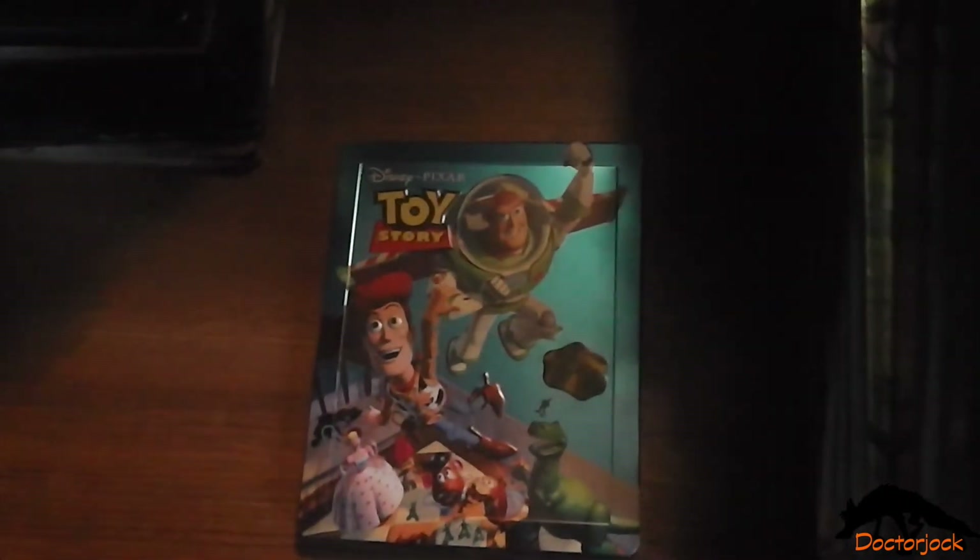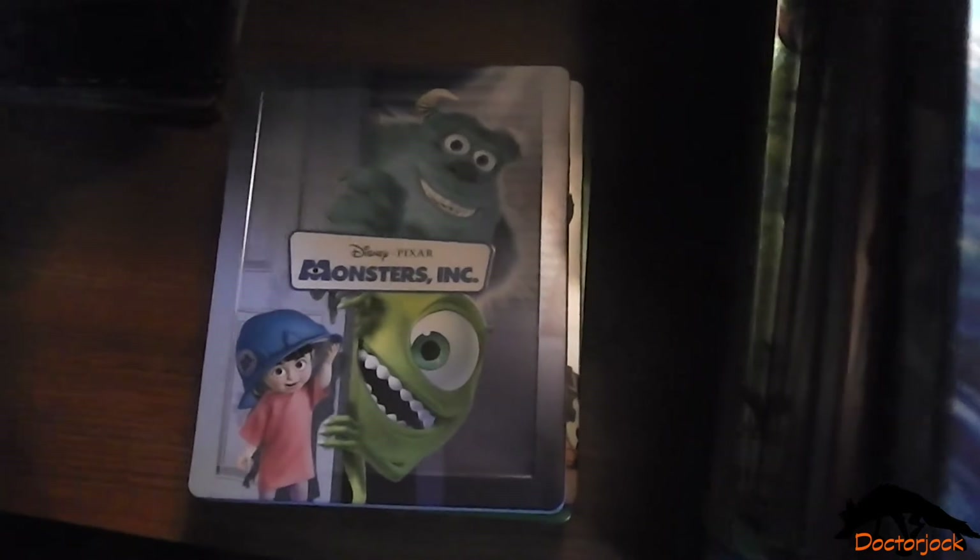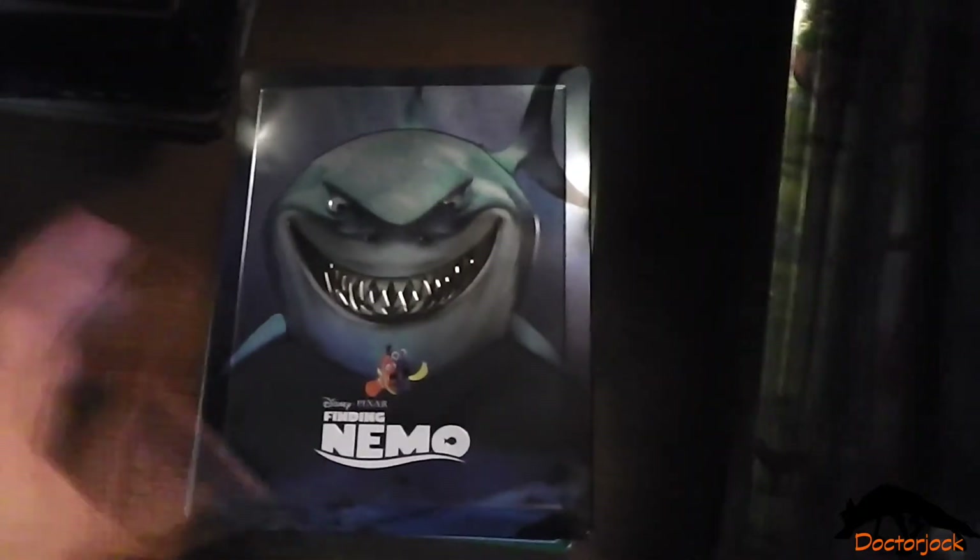Toy Story, A Bug's Life, Toy Story 2, Monsters Inc, Finding Nemo.